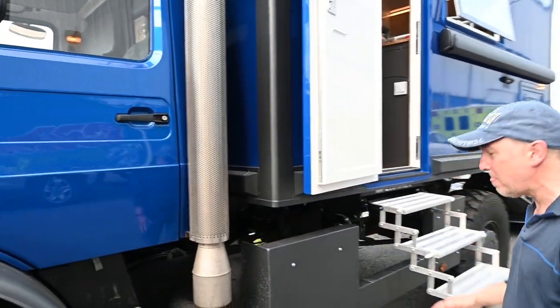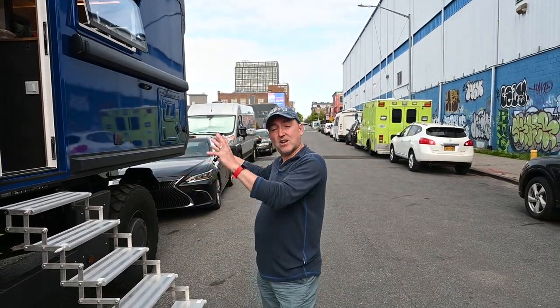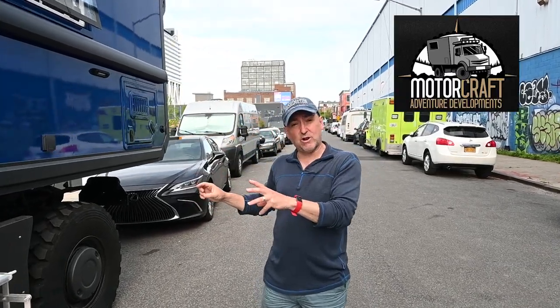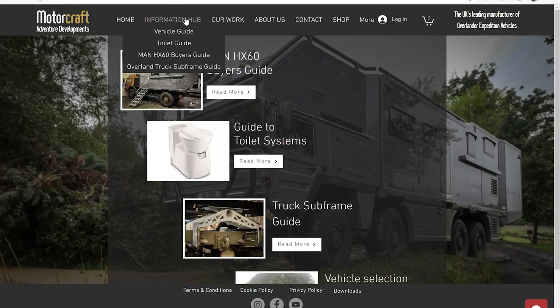We bought it originally with the cab and the chassis, and we've had the back professionally built on by a company in England called Motorcraft Adventure Developments. They'll definitely want me to mention them — but if you go on their website, they do some totally awesome vehicles.